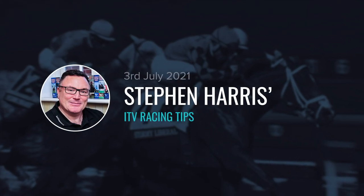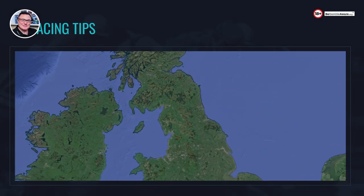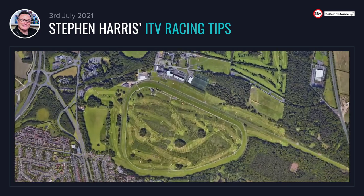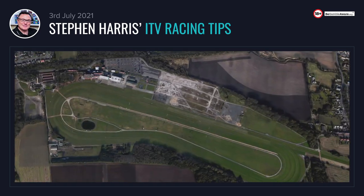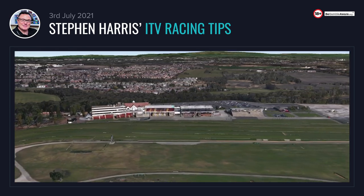Hi betting experts. On Saturday the 3rd of July we've got seven fantastic ITV races at Haydock and Sandown. The ground is drying out quickly at both tracks — I think it's going to be pretty much perfect. It was a lot softer at Sandown earlier in the weekend and at Haydock, but the weather forecast has dried out a bit so conditions should be pretty much perfect.